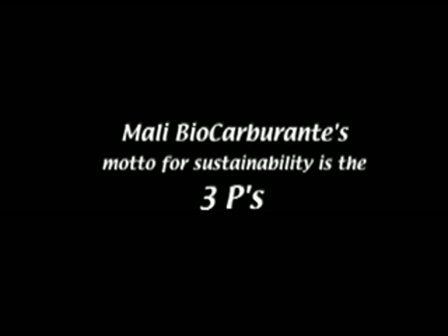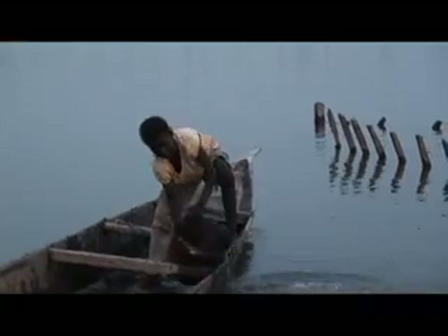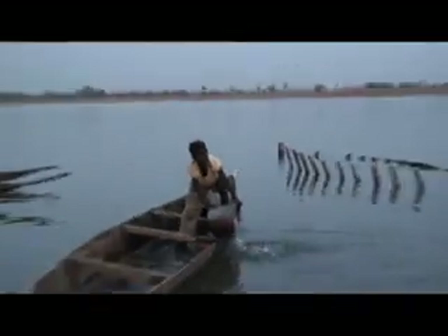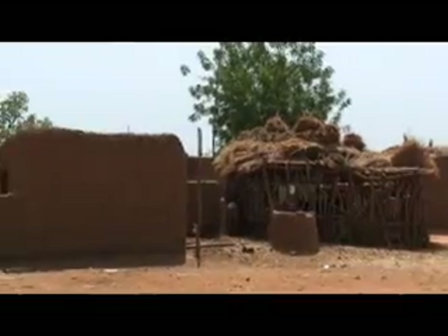The three P's mean people, planet, and profit. Mali Bukamran really wants to implement the three P's. The first P — people — means we want to contribute to the well-being of the Malian people. First and foremost, farmers are shareholders in our company.